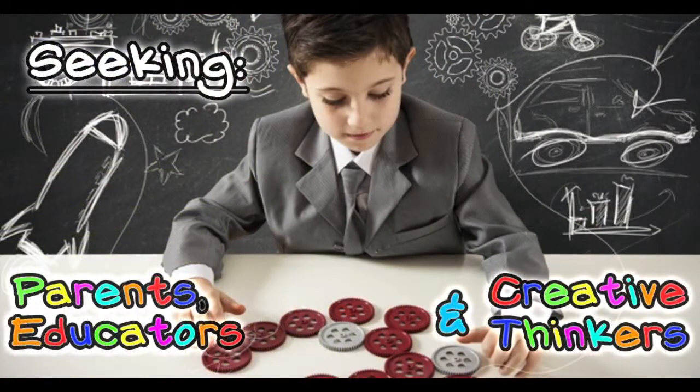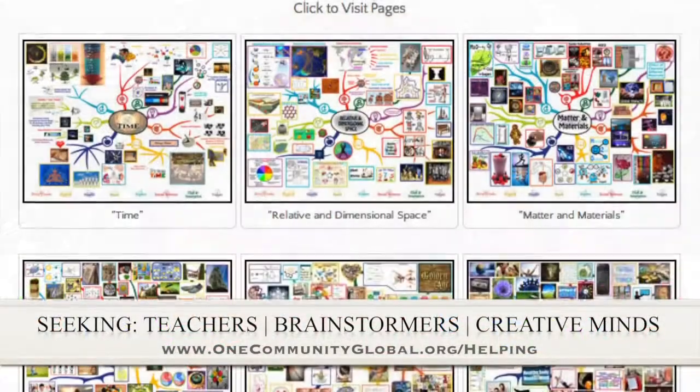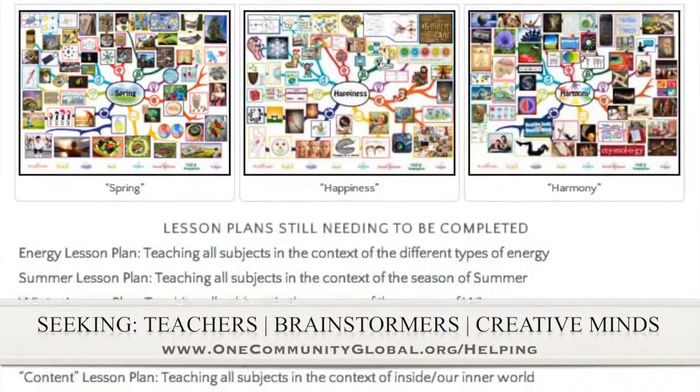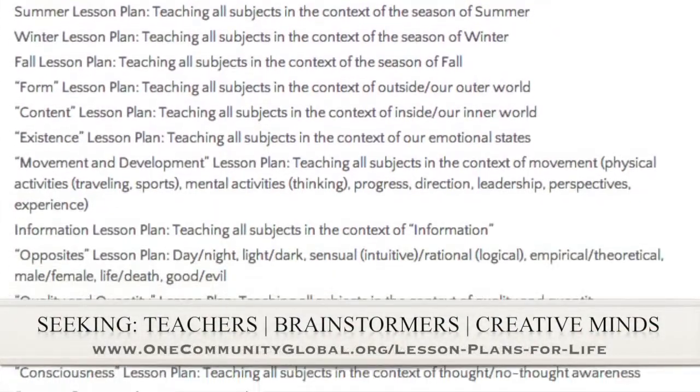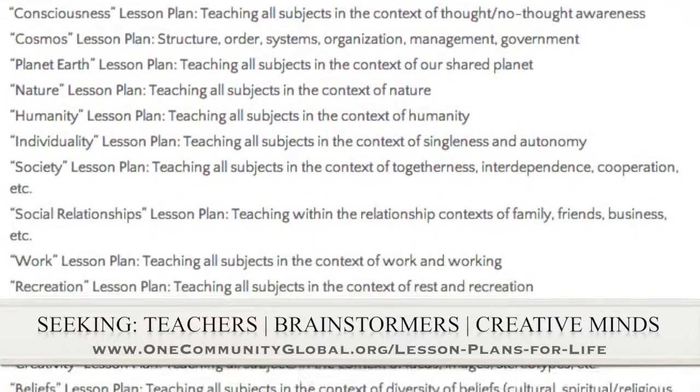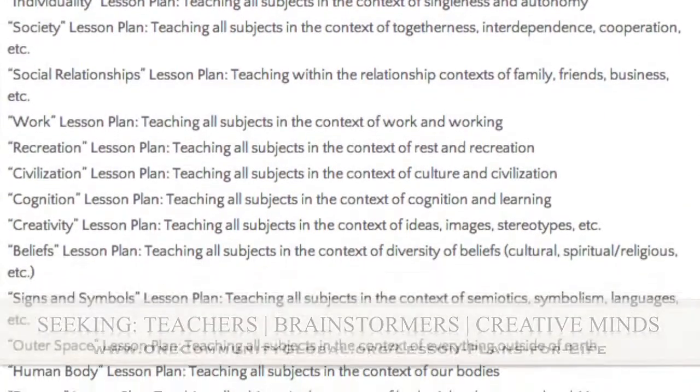If you'd like to help with this education program, we are seeking people to finish these lesson plans. We've got them all outlined, and we're just looking for creative minds who would like to contribute something amazing to the educational world through our open-source and free-shared education program for all ages and all educational levels.